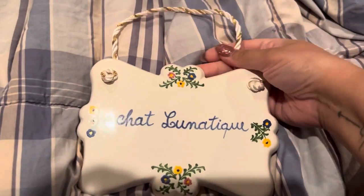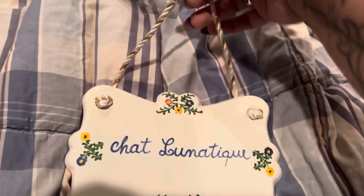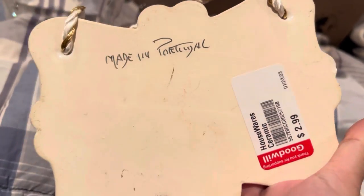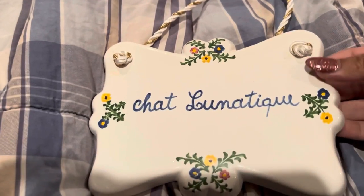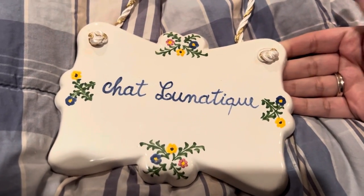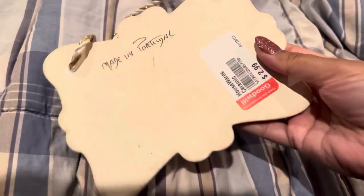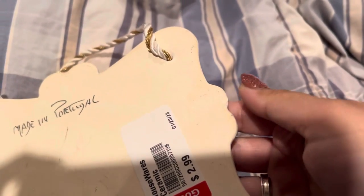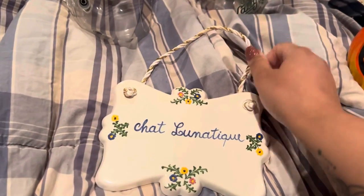I purchased this piece — it's got a gold and white rope and it is a wall hanging, hand painted from Portugal. It might be '90s vintage. It says 'Chat Lunatique,' which means 'lunatic cat' in French — I thought that was funny. I got it for a dollar fifty. When I got home I noticed a small chip in the back, but it's barely noticeable from the outside, so I don't think it matters.